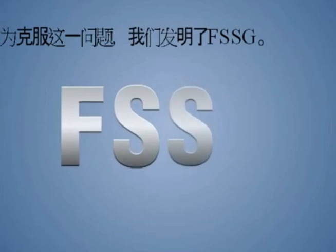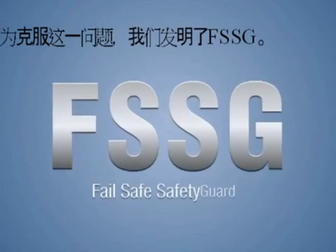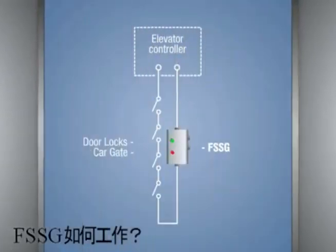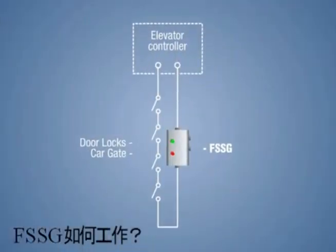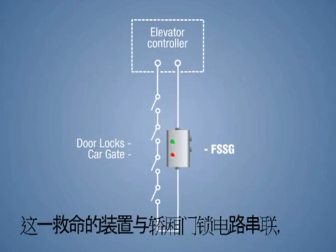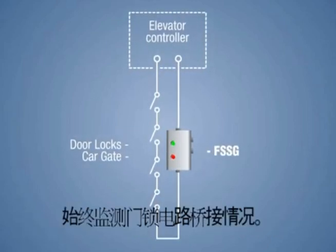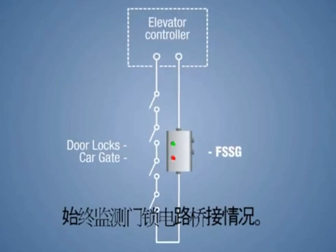To overcome this problem, we invented the Failsafe Safety Guard, or the FSSG. This life-saving device is connected in series with the interlock circuit to constantly monitor for any bypass of the door interlocks.